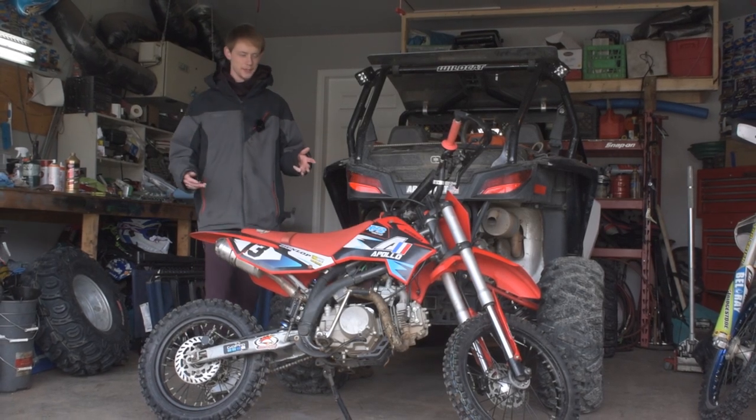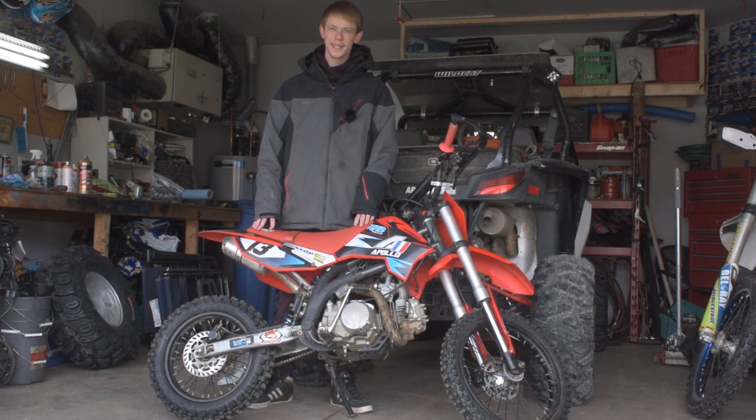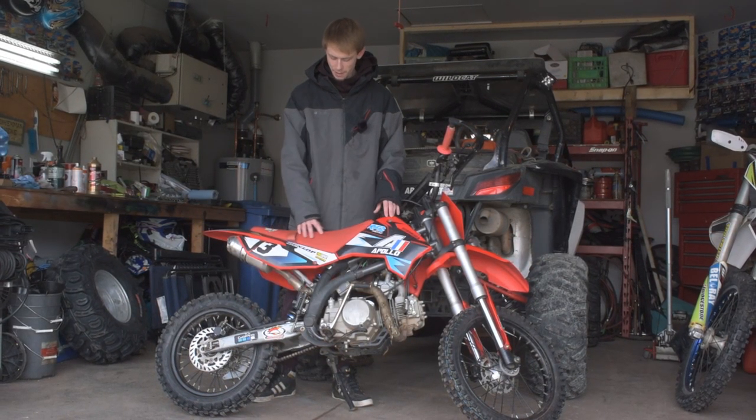Anybody who rides dirt bikes will tell you that this is one of the most fun sports you can get into, but with the high cost of entry, it kicks out 99% of the people who would be interested in trying it out. That is where this bad boy comes in.